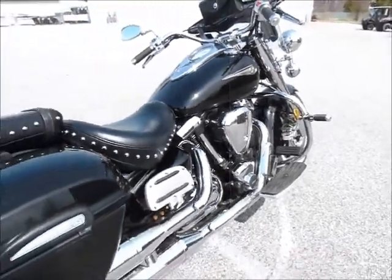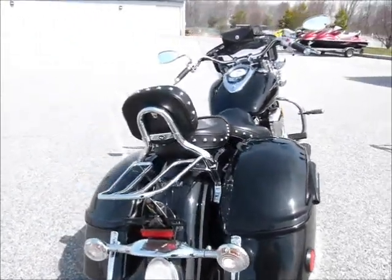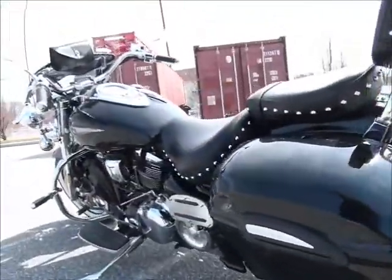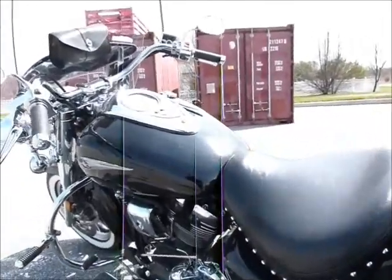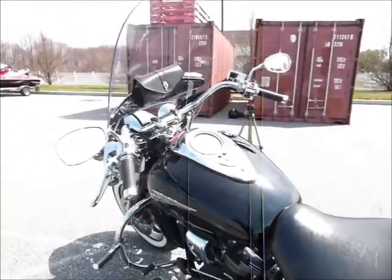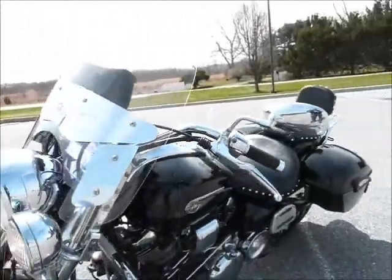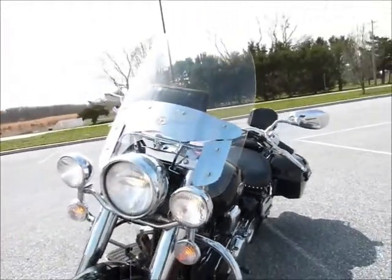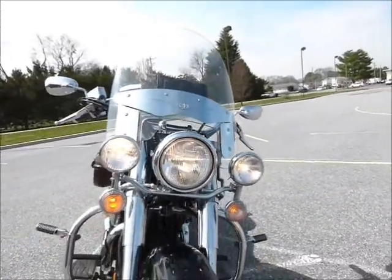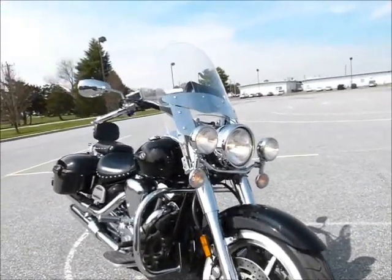Comes equipped with a lot of good stuff, including some nice Silverado hard bags. Passenger backrest. Rear luggage rack. Those bags are really nice and spacious too. Got some floorboards for the passenger as well as the driver. The Silverado model, so it has a nice windshield on it. Some extra lighting. For the price, be hard pressed to find one better than this with just over 4,000 miles.